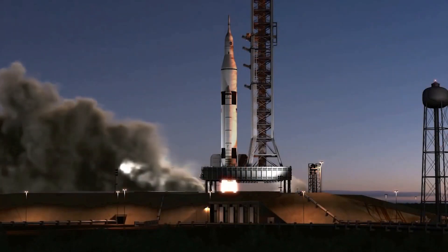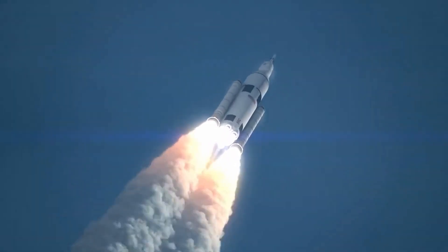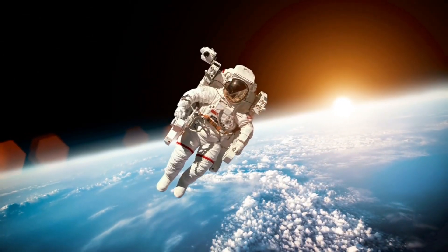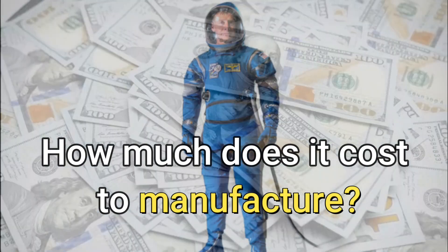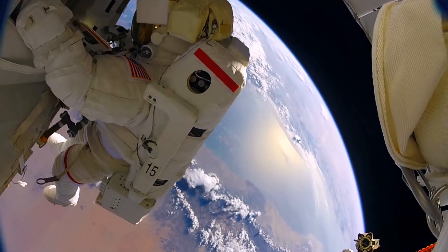Once you're launched into space, you cannot afford to be ill-equipped to face the cold, sterile, extraplanetary space. The life of an astronaut really depends on the integrity of their suit. What is their suit made of? Is it really safe? How much does it cost to manufacture? Join us as we discuss everything on the space suit of an astronaut.